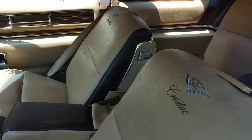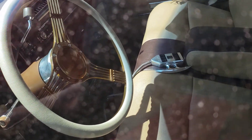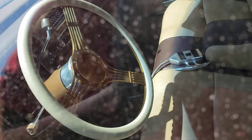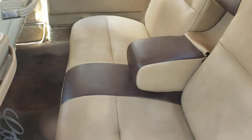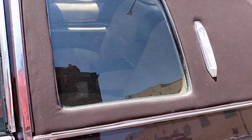Got this nice vinyl roof and it's a moonroof right here. The interior — look at that, Cadillac. I love that steering.